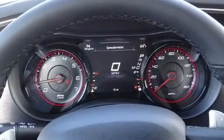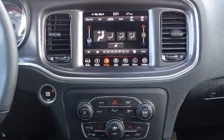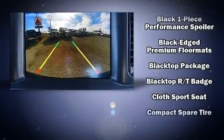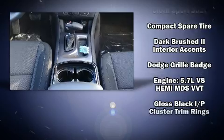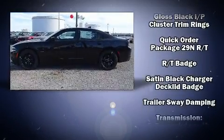Dodge also prioritized safety and security with features such as dual front impact airbags, head curtain airbags, traction control, anti-whiplash front head restraints, a panic alarm, an emergency communication system, and four-wheel disc brakes with ABS.